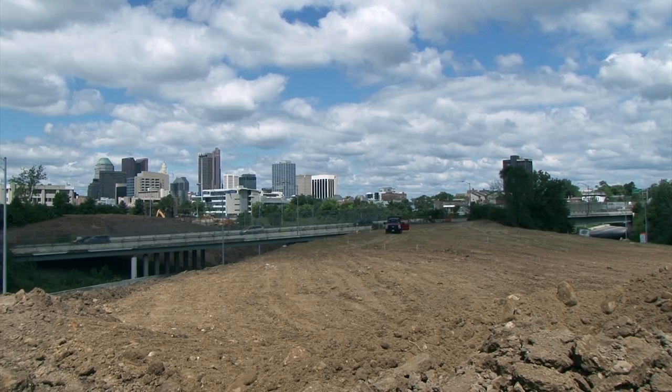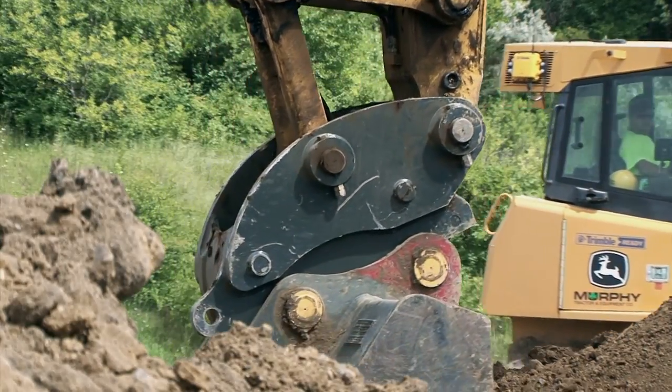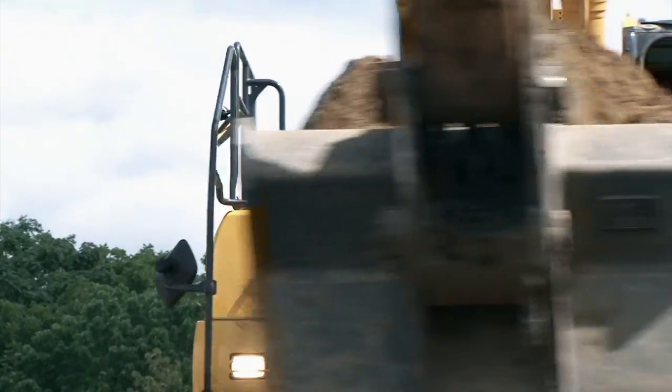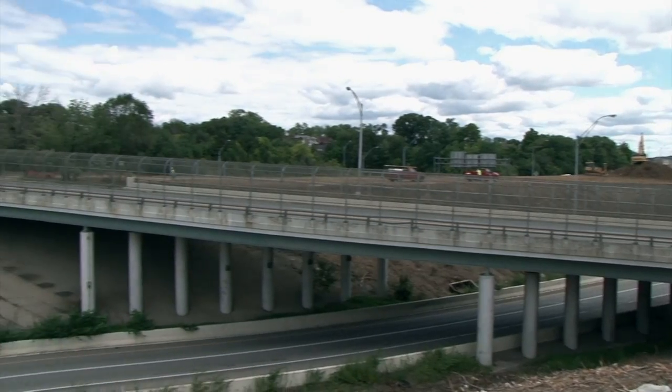Elevation-wise, where the bridge takes off, we're about where we need to be as far as where the finished roadway is going to be. We're still continuing to excavate because we have to get down to where the construction of the actual bridge piers and other substructure portions are.